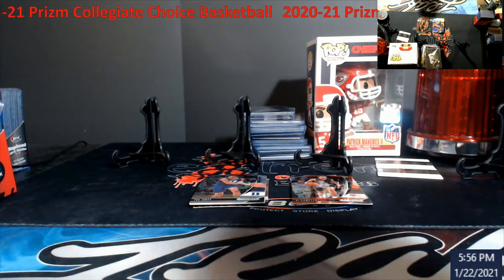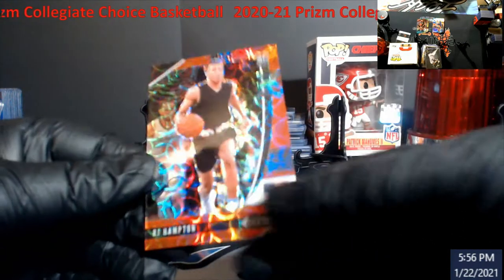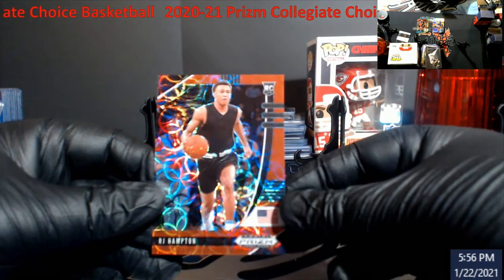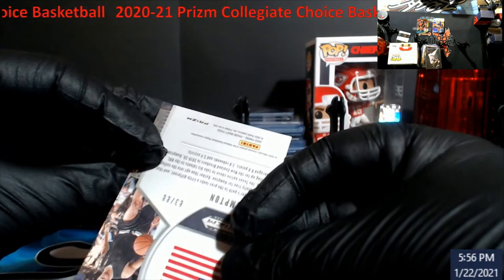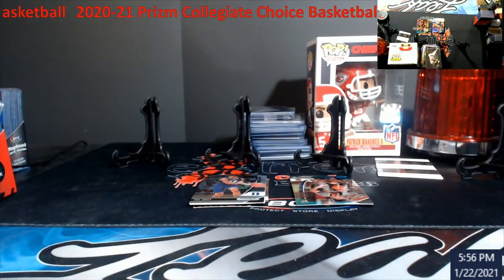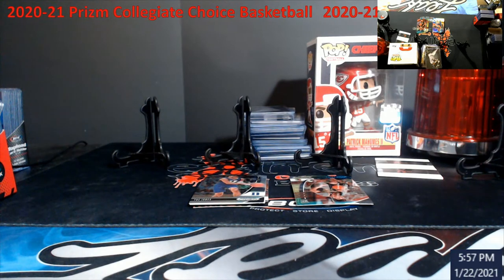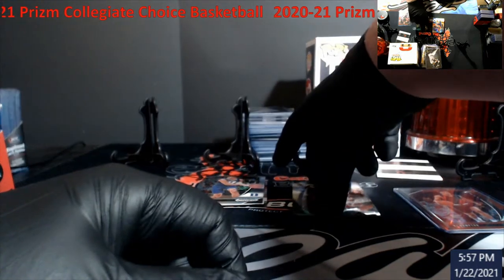Not too bad starting off — these have really gone up in price too. Take a look at this — RJ Hampton. Should be numbered — it is, out of 88. Trying to remember what these were numbered out of originally. I don't really ever open up much Choice stuff just due to the cost, especially when you get into the actual NBA uniform stuff.